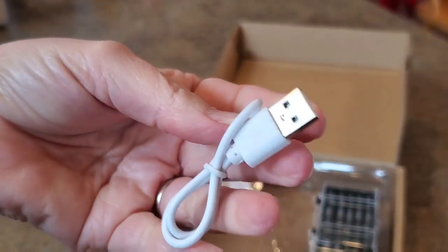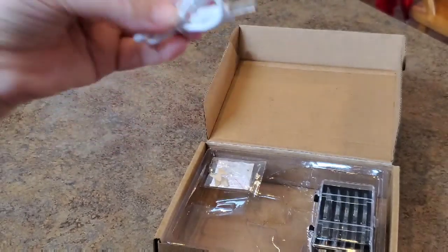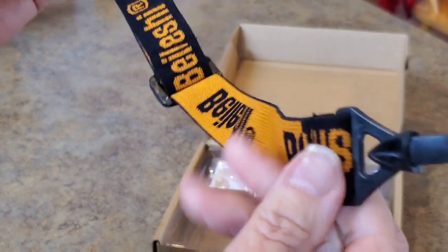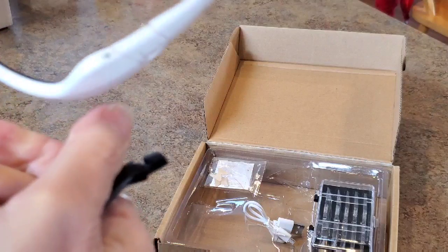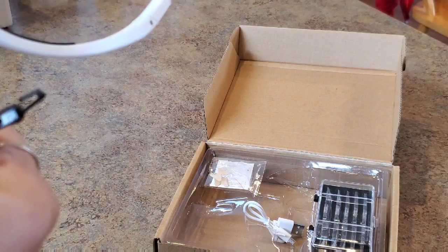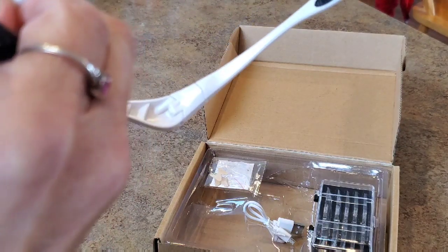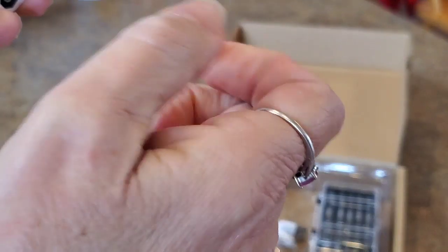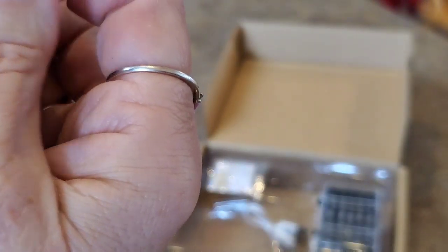It's got a cord to recharge the light — a simple USB plug-in cord. It comes with a lanyard where you can hook this up and strap it on. We'd have to read the directions to figure all this out.